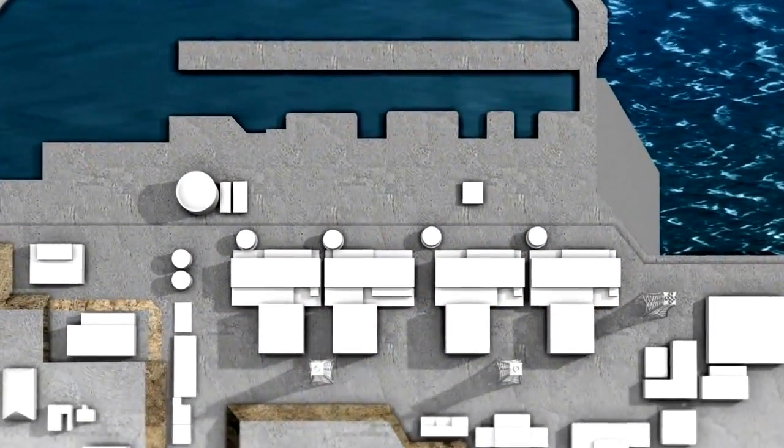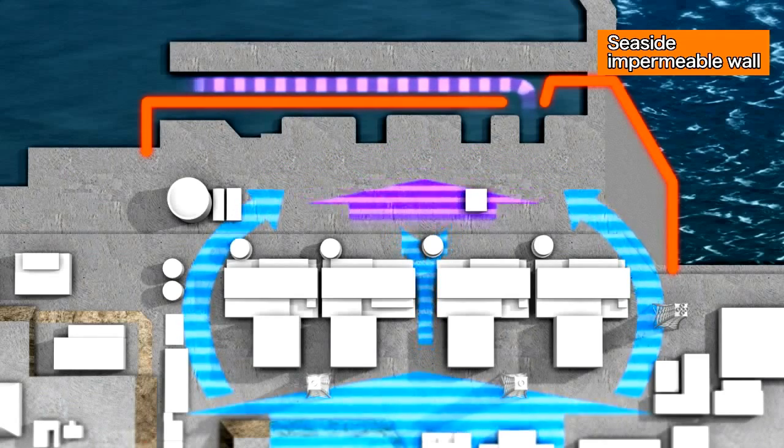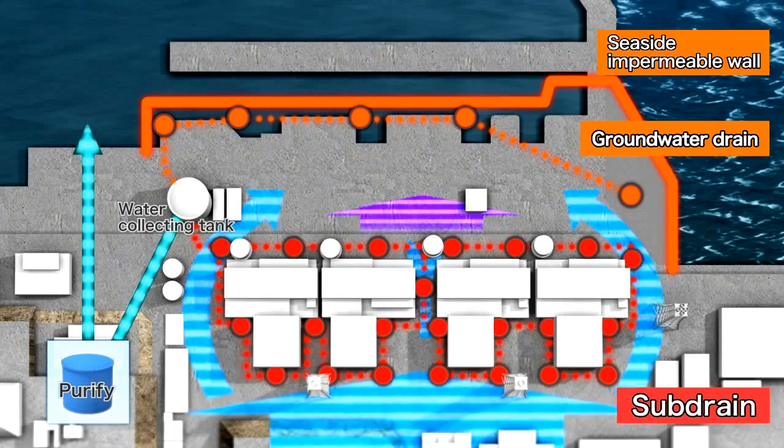Completed ground improvements have dramatically reduced the total amount of radioactive material released from the nuclear power station to the inner port. Further improvement in water quality inside the port can be expected by pumping up underground water from a groundwater drain well, closing the seaside impermeable wall, and purifying the pumped-up groundwater for later discharge.